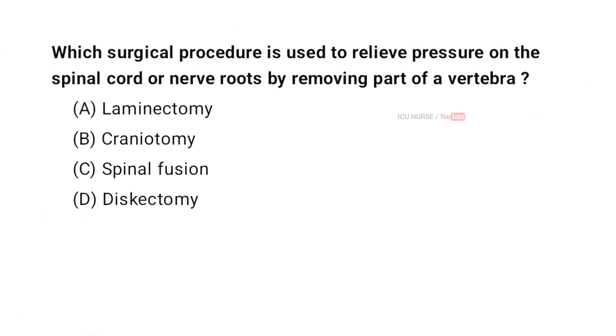Which surgical procedure is used to relieve pressure on the spinal cord or nerve roots by removing part of a vertebra? A. Laminectomy. B. Craniotomy. C. Spinal Fusion. D. Discectomy. And the correct answer is A. Laminectomy.